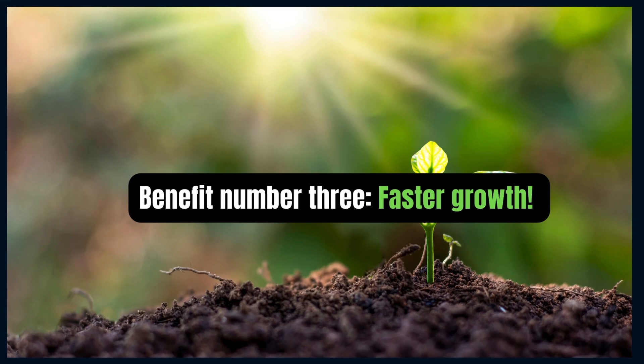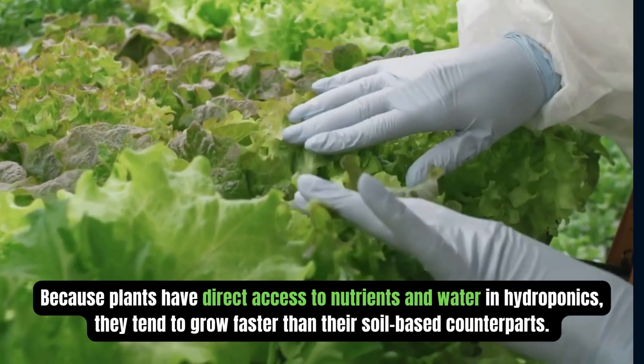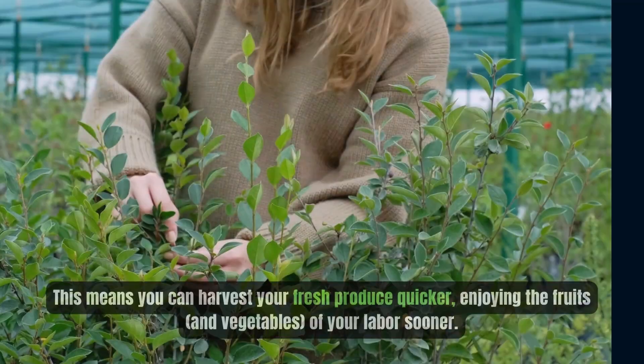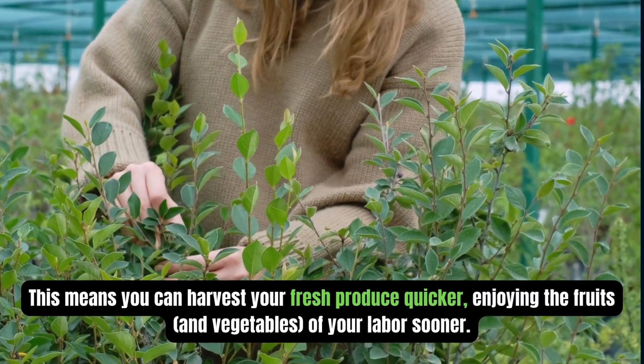Benefit number three: faster growth. Because plants have direct access to nutrients and water in hydroponics, they tend to grow faster than in soil-based farming. This means you can harvest your fresh produce quicker, enjoying the fruits and vegetables of your labor sooner.